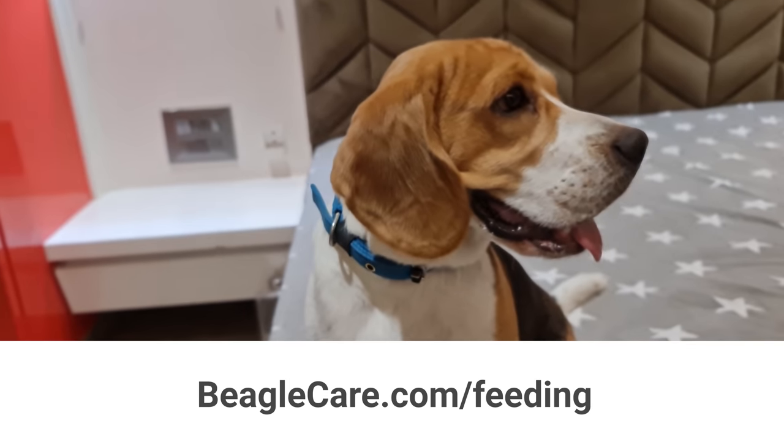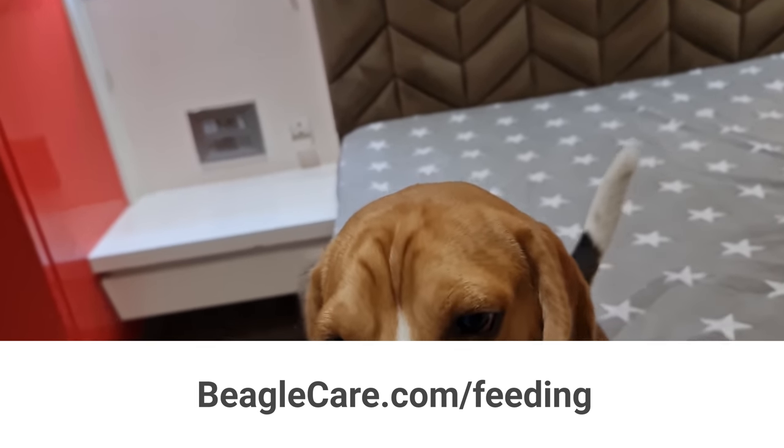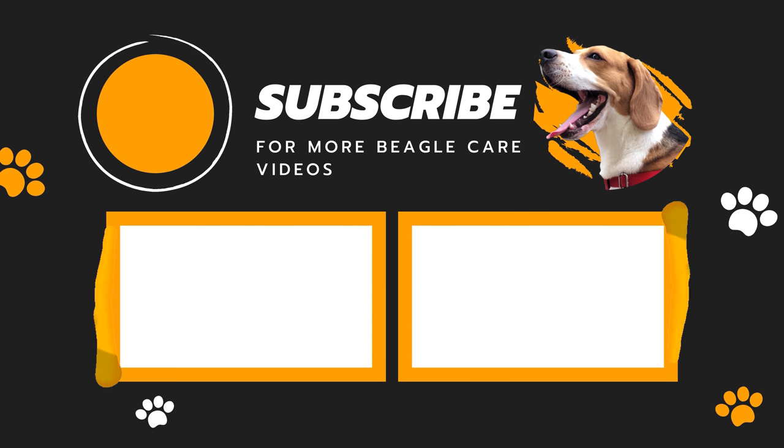I have written a detailed guide on beagle feeding on my blog, beaglecare.com. You can check it out if you still have any doubts. And don't forget to like this video and subscribe to our channel.